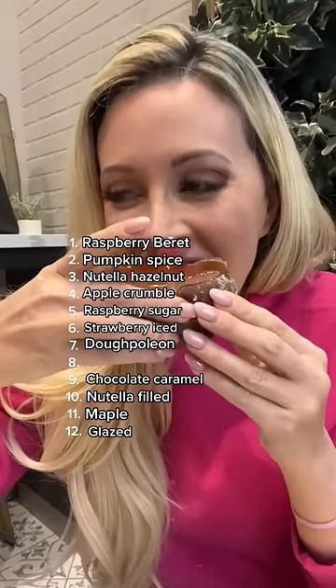Last but not least is the Creme Brulee. She didn't have any top spots left so she put it at number eight. Who wants to be next?